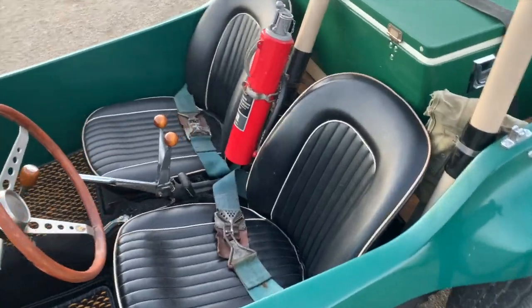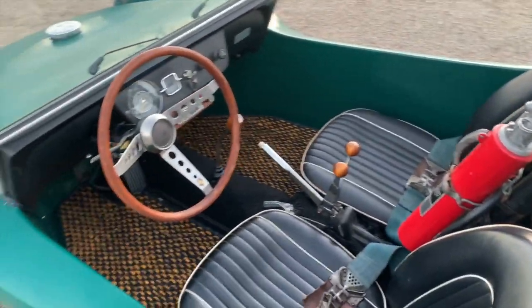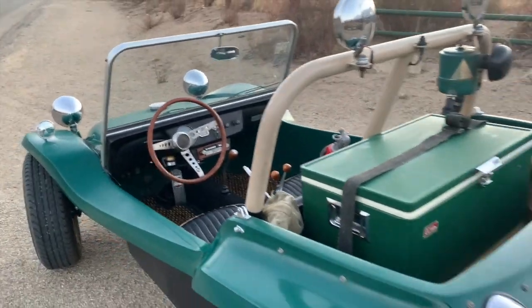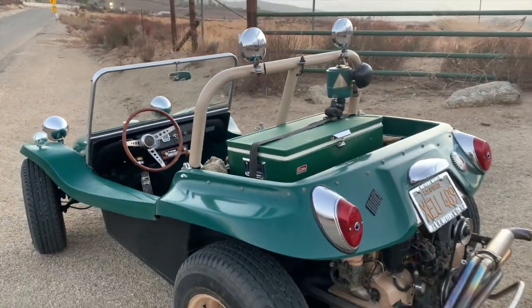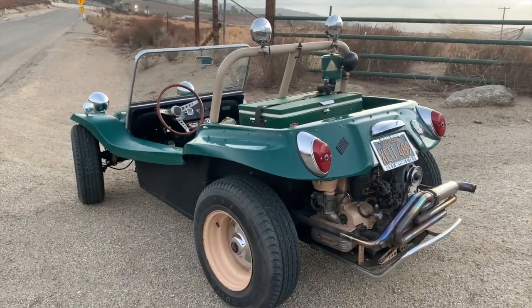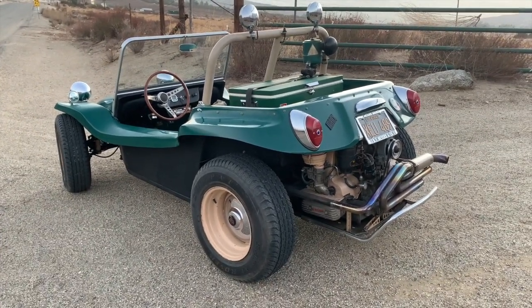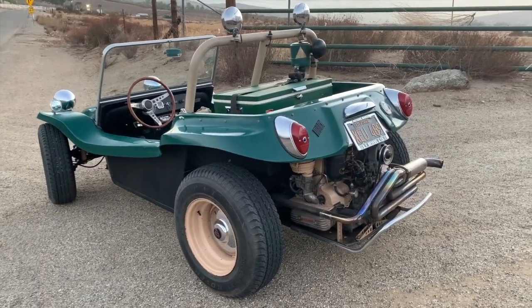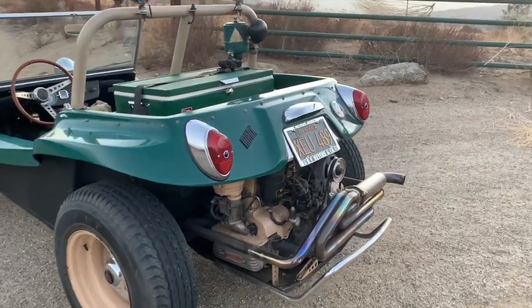I'm sure there are other original buggies out there that are documented and well kept, but in my years this is the best one I've ever found. I really wanted to share it with all of you. This car is going to come to market in the new year — watch for announcements, there will be an opportunity to purchase it in the future. I hope you enjoyed the little walk-around of Mog.